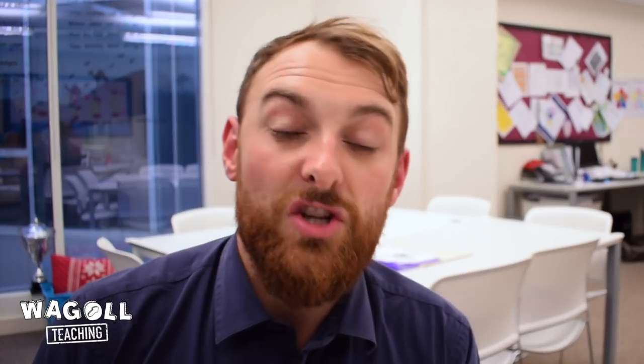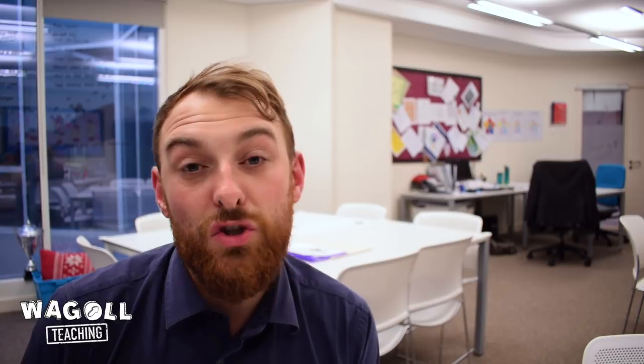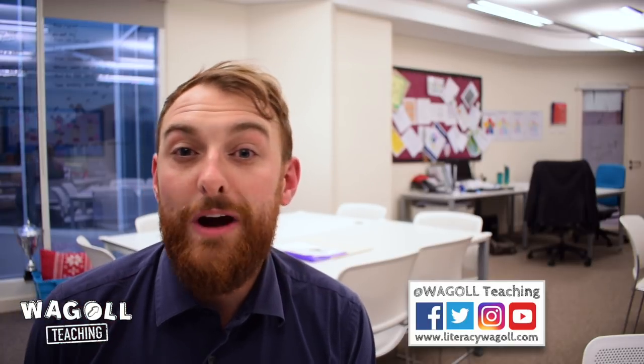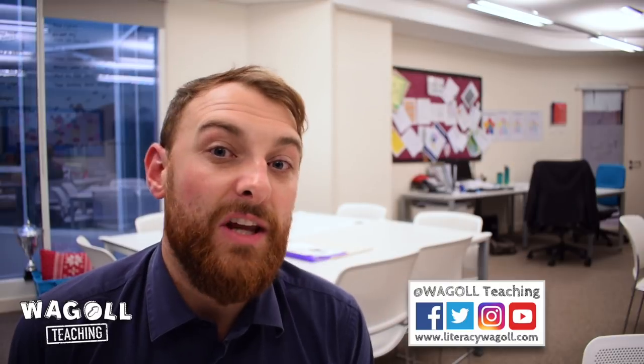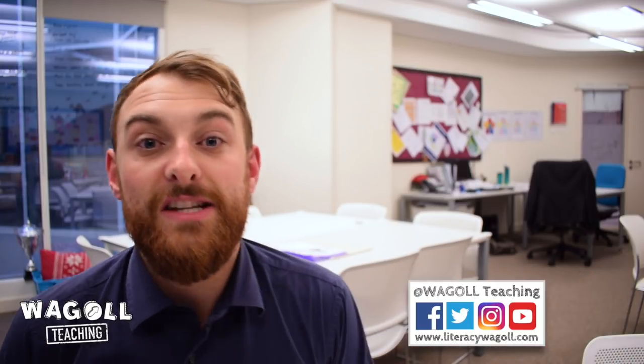So those are my top five routines that you should get absolutely solid within your class to ensure your day runs as smoothly and stress-free as possible. It's all about saving time, making the most of the school day, and ultimately ensuring children are more independent and resilient. I hope you've enjoyed this video — I'm Ben from Waggle Teaching. Make sure you subscribe to our YouTube channel and comment below with ideas of how you've developed these routines in your classroom. Have a really great day!